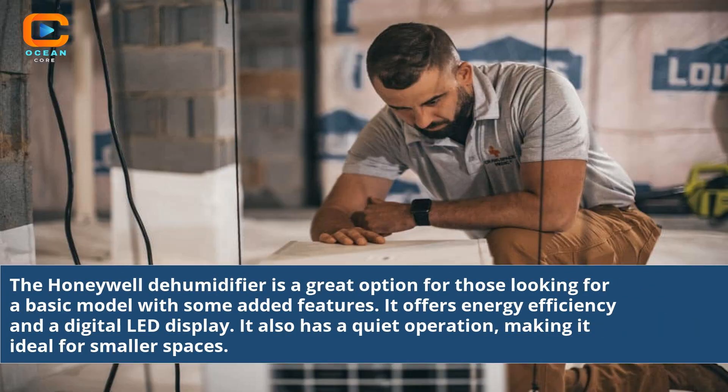The Honeywell dehumidifier is a great option for those looking for a basic model with some added features. It offers energy efficiency and a digital LED display, and has a quiet operation, making it ideal for smaller spaces.